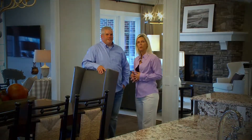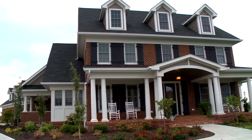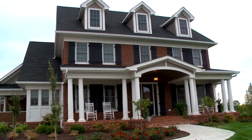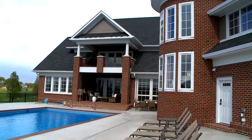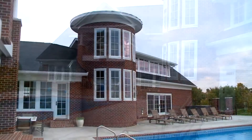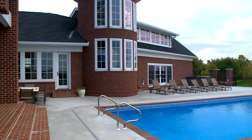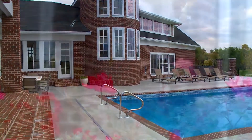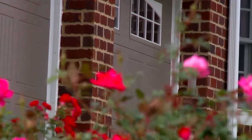One of the greatest compliments a builder can get is having a client come back and ask you to build another home for them. And that's the case with this custom home that Scott and I did. It was really exciting because we got a chance to do a lot of things unique and special to their family and to design the home in the way that they live. You'll see throughout this home a lot of exciting textures, colors, and warmth that truly makes it a home.